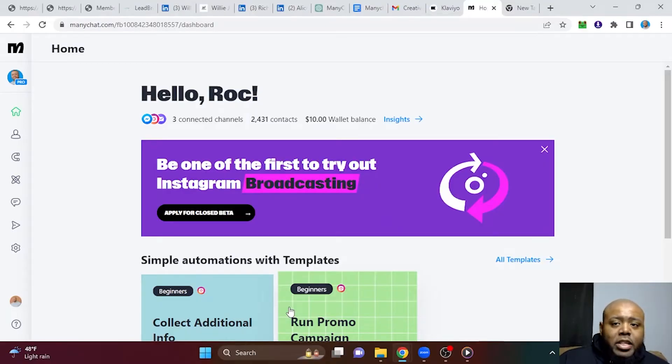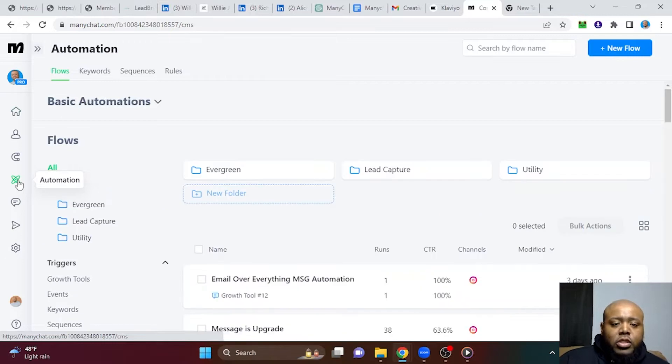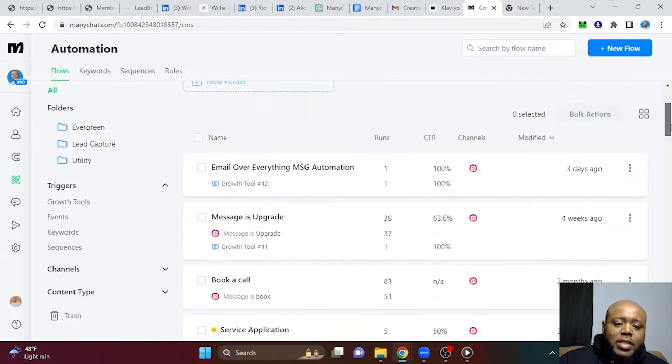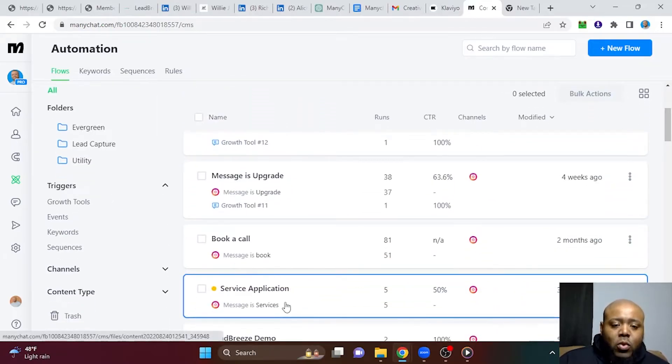So now we are on our MiniChat dashboard. In order to use MiniChat in the best way possible, you need to make a pro account, which once you do a free trial, it's one click and then you pay the $15 and you're good to go. One way that I like to use MiniChat is for surveys and applications. If you're in a service-based business, this is great because now you can qualify leads without having to physically ask questions.